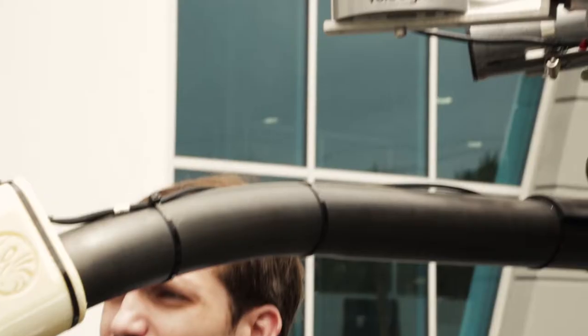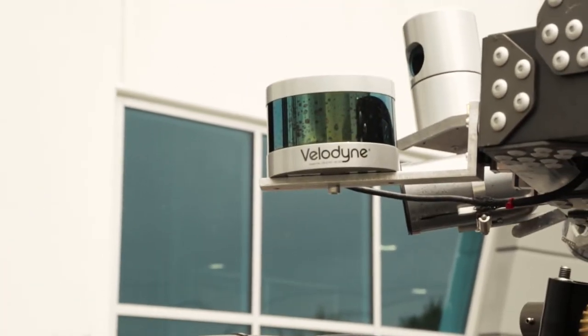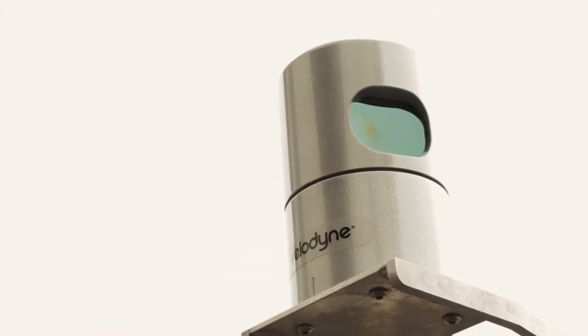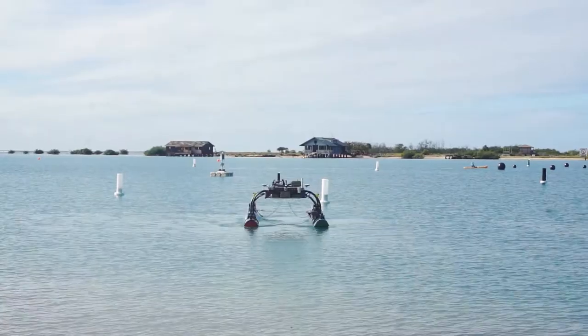This is our Velodyne 16-beam lidar. We have three of them on the boat, and what they do is they overlap with the information we receive from our Velodyne 32-beam lidar to give us a denser object field around the boat.